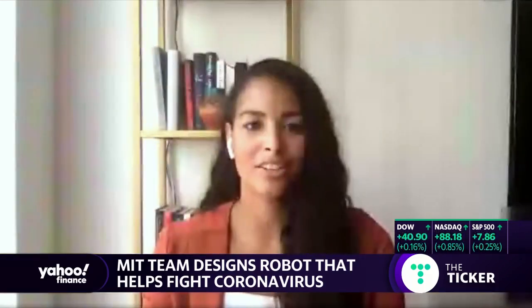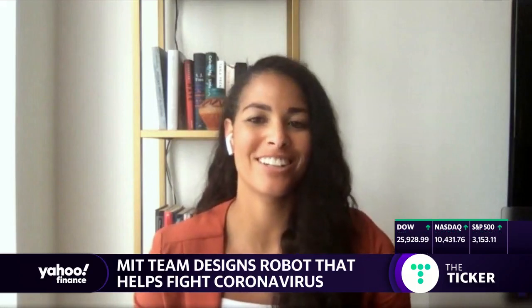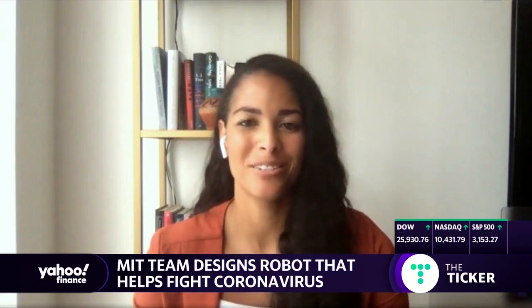Well, now I've seen everything. Don't need Clorox, don't need Lysol — you can just get a robot with a UV light. Daniela Roos from MIT, thanks so much. Thank you.